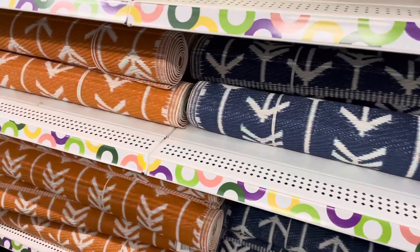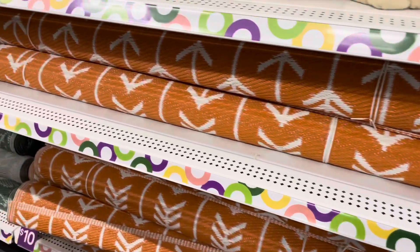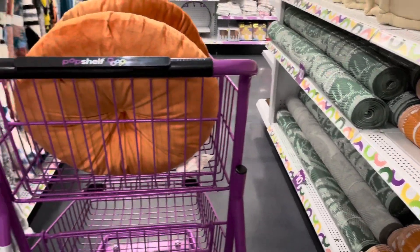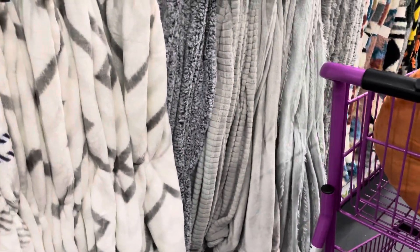These are some area rugs, some outdoor rugs. I think these were ten dollars. They have different colors, and on this side they have more throws.